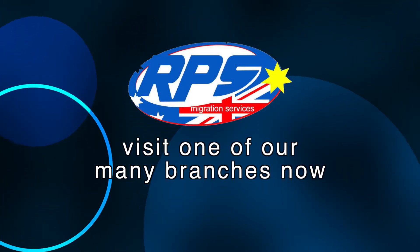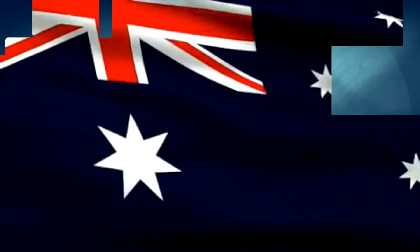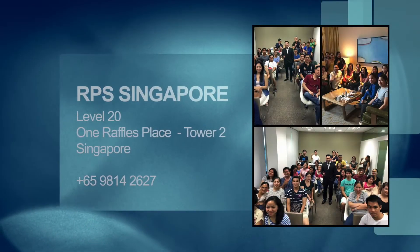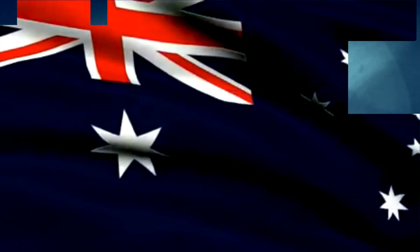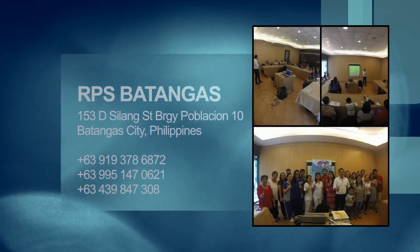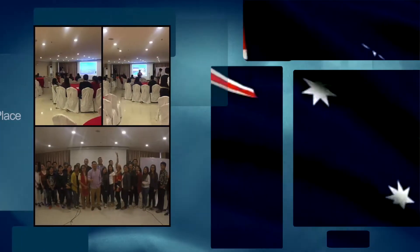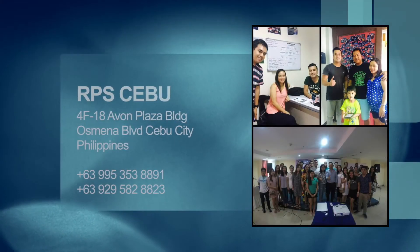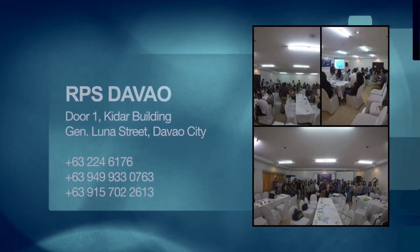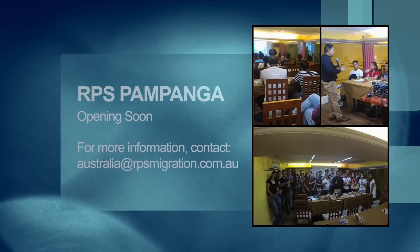We have these branches to assist you: RPS Melbourne, RPS Perth, RPS Singapore, RPS Makati, RPS Batangas, RPS Baguio, RPS Cebu, RPS Davao, RPS Cebu, RPS Siluilo, and RPS Pampanga.